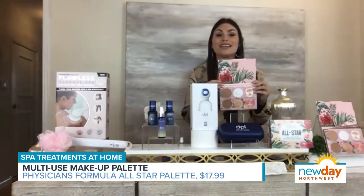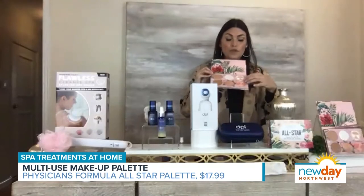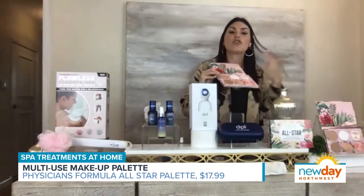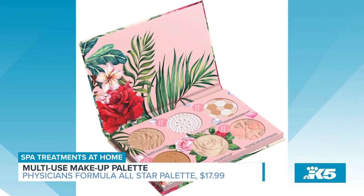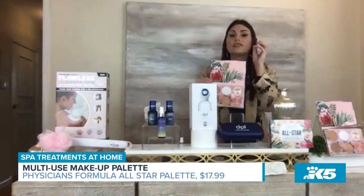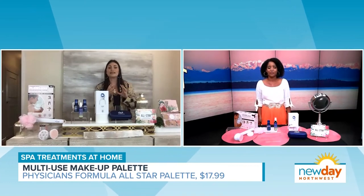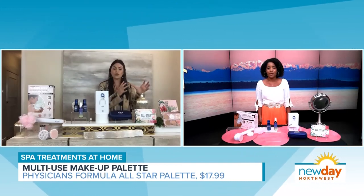This is from Physicians Formula — it's their All Star Palette. They've got six different products in here for $17.99, and three of them are limited edition. The Happy Booster is a mood-boosting blush. The Rose All Day is an overall face glow. They have two contour powders that have murmur butter in them — super hydrating on the skin. The texture of all six are super velvety. Physicians Formula is vegan friendly, cruelty free, no gluten, and no parabens. You can find it at Ulta Beauty, CVS, and Walmart. It even smells good — Physicians Formula knows how to blend natural fragrances without a lot of synthetics to keep it safe for the most sensitive skin.